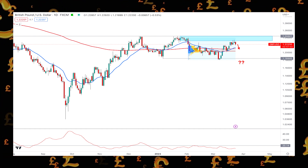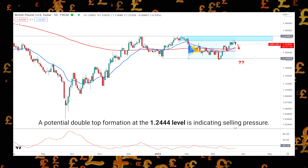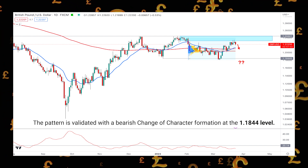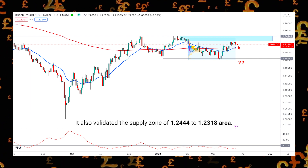The recent price has been trading sideways since the 14th of January 2022, and a potential double top formation at the 1.244 level is indicating selling pressure. The pattern is validated with a bearish change of character formation at the 1.184 level, which also validated the supply zone of the 1.244 to 1.231 area.